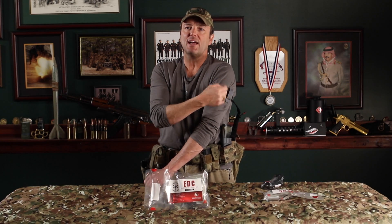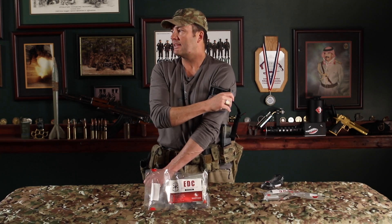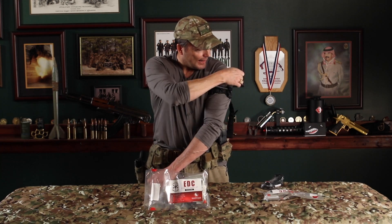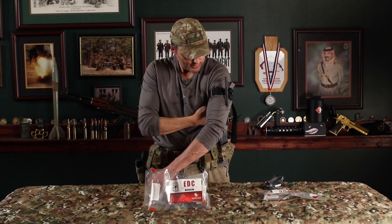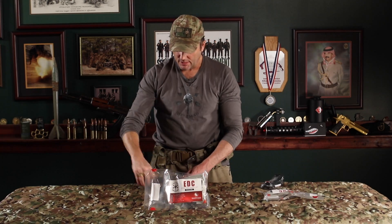You'll notice it also says 'time' on it — that's so you can write down when you applied the tourniquet. Is that critical if you're putting it on yourself? Not as much. What's important is getting it on the person as fast as possible. Best way to treat for shock: keep the red blood cells inside the body. How do you do that? You stop the bleeding. Just a hint on how to fold that tourniquet and store it on your kit where you can reach it with either hand.